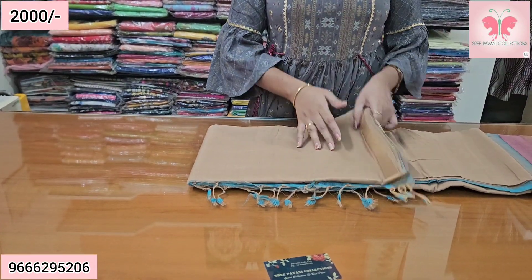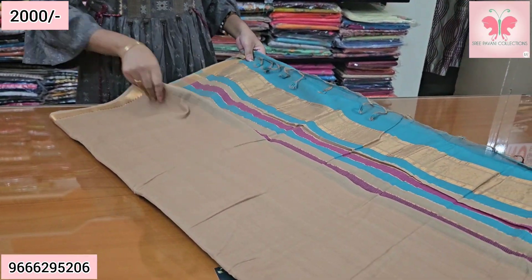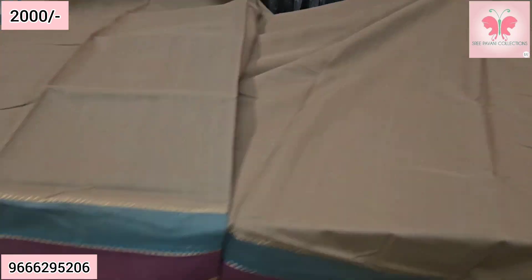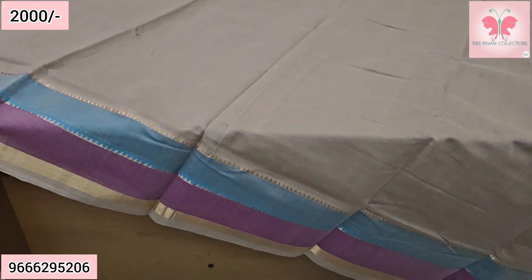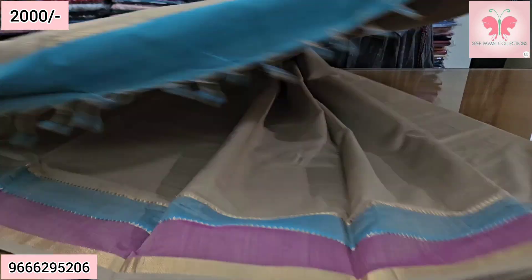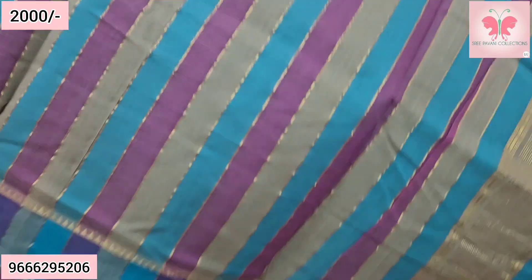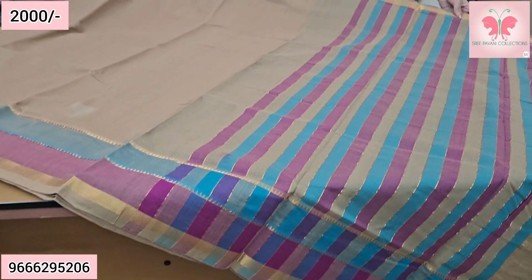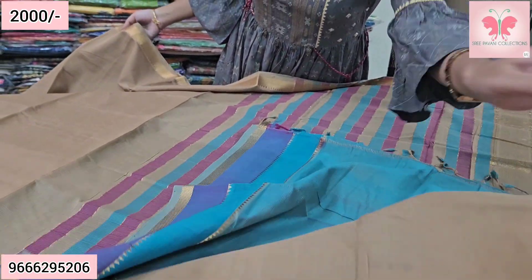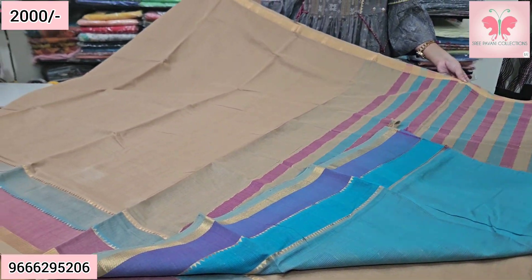Next saree — this is beige color. The saree border is pink and blue, fine Nizam border. The blouse is a blue and beige double color blouse. Saree price ₹2000, free shipping.